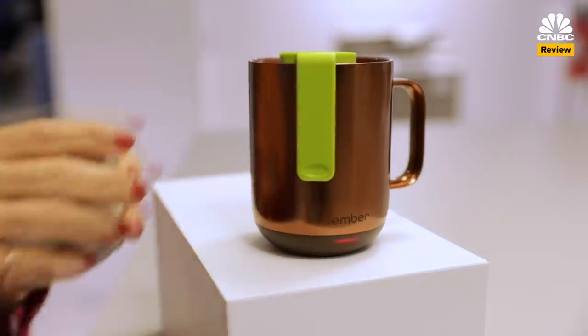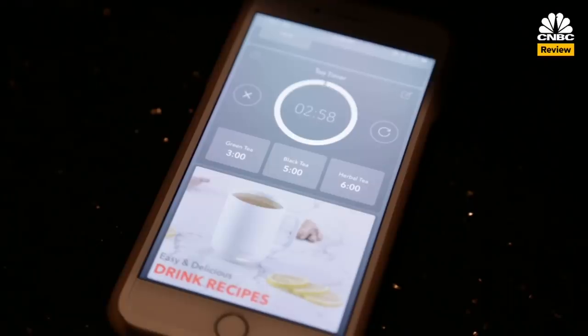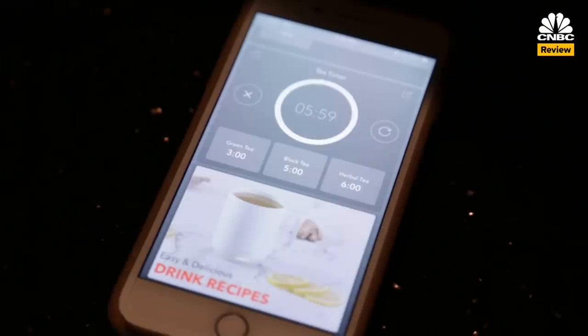There is a tea timer on the app, so you can remember to take your tea out at the proper time — three minutes for green, five for black, six for herbal — but even those times are very generic and don't account for different varieties. Plus, doesn't everyone have a timer on their phone or watch already?